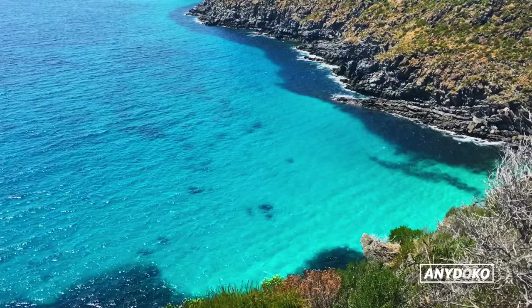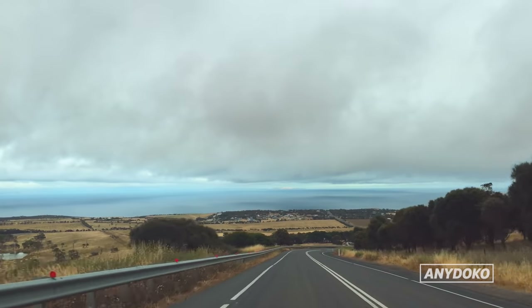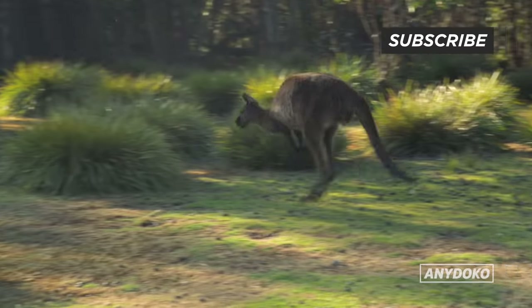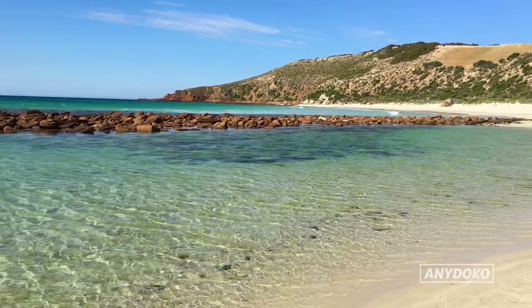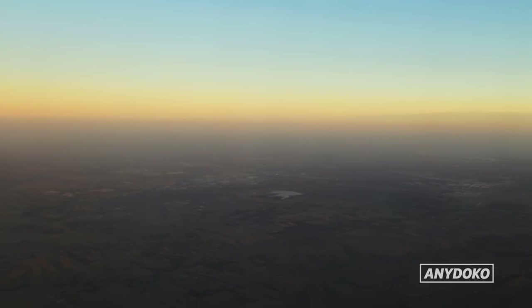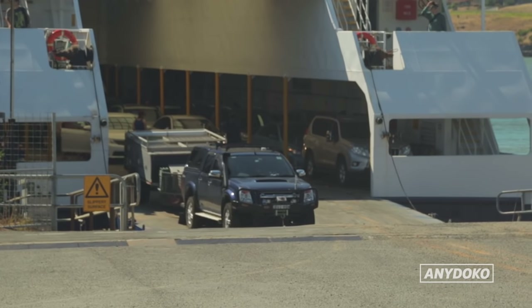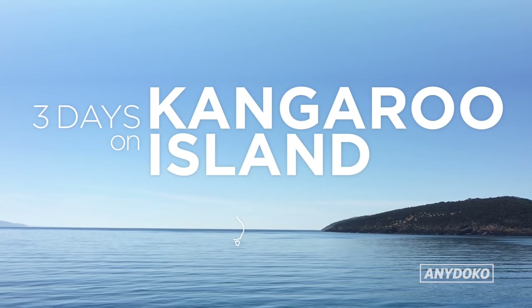Welcome to Kangaroo Island, Australia's third largest island, located about 112 kilometres southwest of Adelaide. Kangaroo Island is a wildlife paradise and has some of the best beaches in Australia. You can access KI in two ways: fly onto the island or take your car across on the ferry, which goes multiple times a day. Here's how to have an amazing three days on the island.